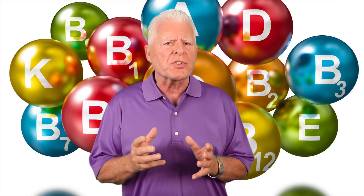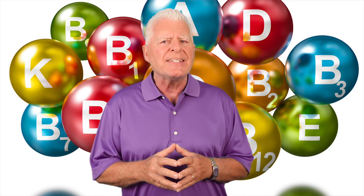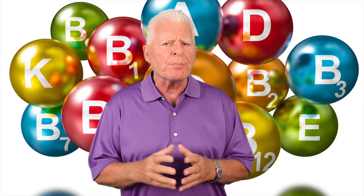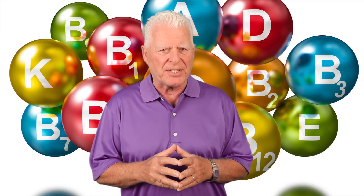Vitamin C has received a great deal of attention, and with good reason. Higher blood levels of vitamin C may be the ideal nutrition marker for overall health. I recommend buying a high-grade liquid multivitamin with 1000 milligrams of vitamin C, along with an additional 100-plus high-grade liquid whole-food vitamin C. Thank you.